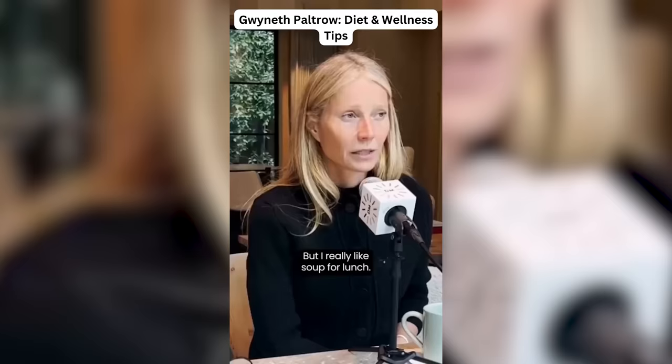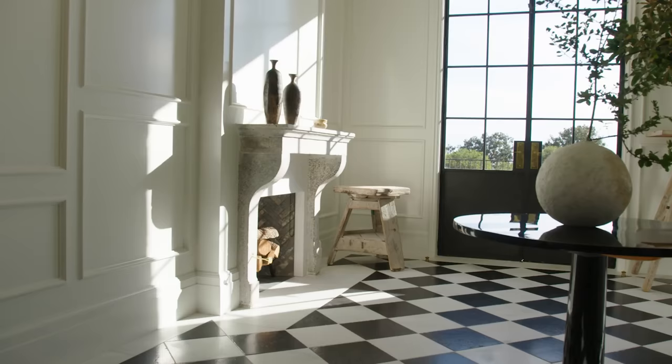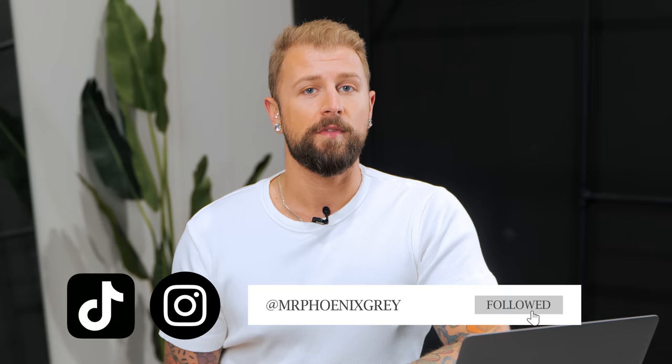We know her as Pepper Potts from Iron Man. We have all heard of that controversial bone broth diet and her infamous brand Goop. I am still waiting to get my hands on one of those vagina scented candles — they are always out of stock. Today we're going to react to the Open Door Architectural Digest review of Gwyneth Paltrow's home. As a disclaimer, this is just my professional opinion. There is absolutely no hate towards Gwyneth Paltrow and the design choices in her home. We do not stand for bullying on this page, so do not go for her.